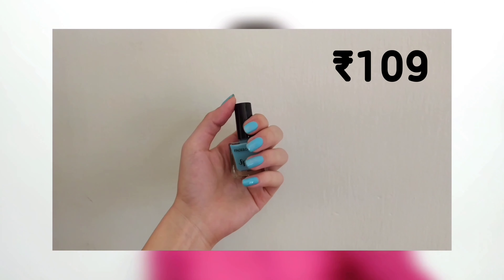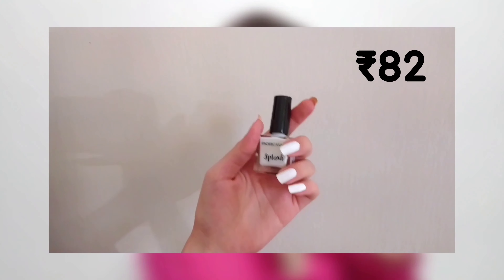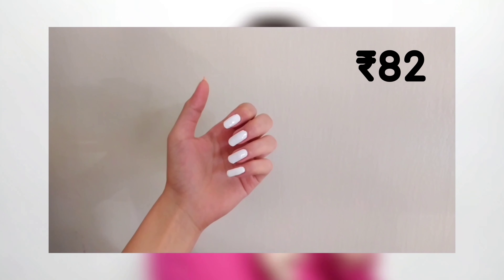Now let's talk about Faces Canada. I have 4 different shades. The first shade is Frozen — it is a really pretty light blue shade and it is for 109 rupees, which I think is cheap. The quality is quite remarkable. The next shade is Colour Up, a very pretty light pink colour. I prefer light colours because I think they suit best on my skin tone. And the next shade is a basic white called White O'White.